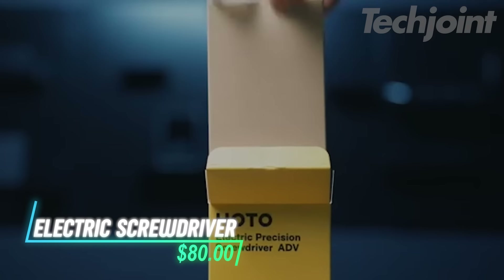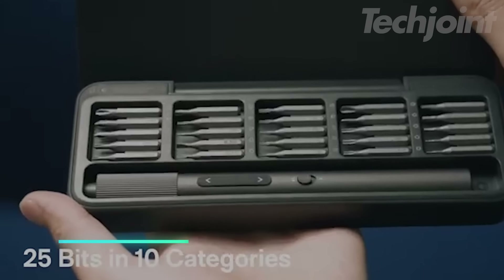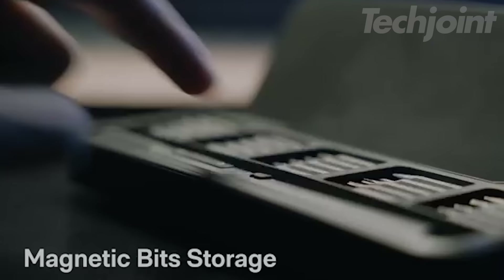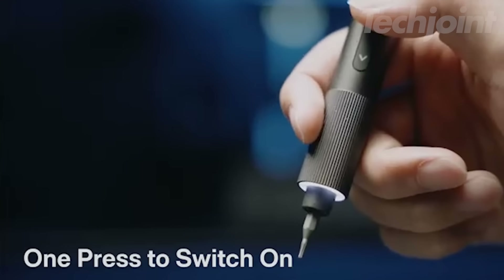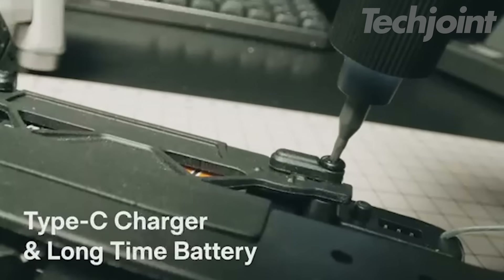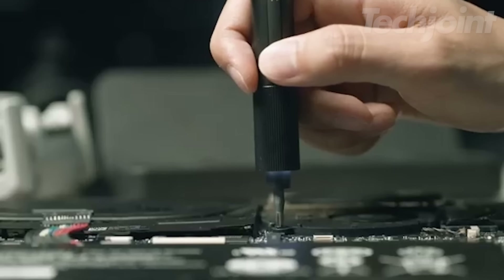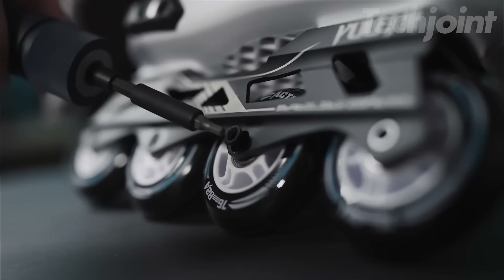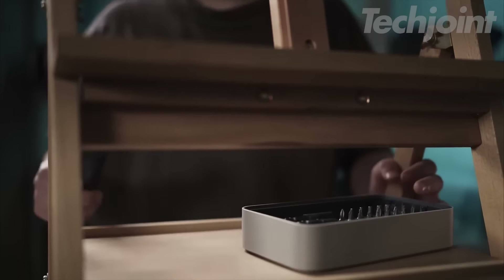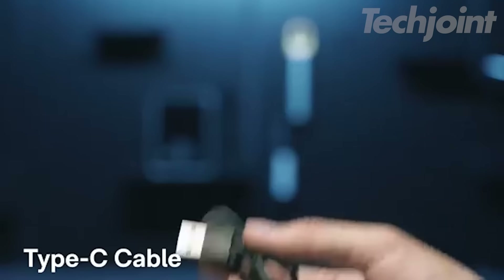This is a mini electric screwdriver that comes with 25 precise bits made from durable steel. You can use it in manual mode for traditional tasks or switch to electric mode for more efficiency. It features a magnetic storage box that makes changing and storing bits quick and easy. The screwdriver has a 220 RPM speed and two torque settings for accurate control, and includes a ring LED light to brighten your workspace.